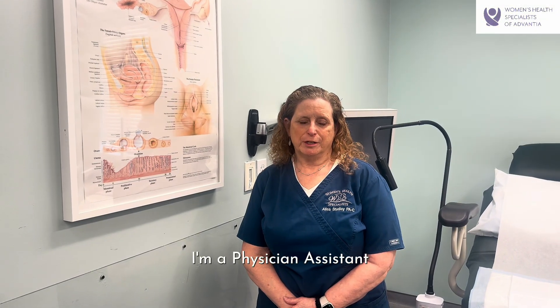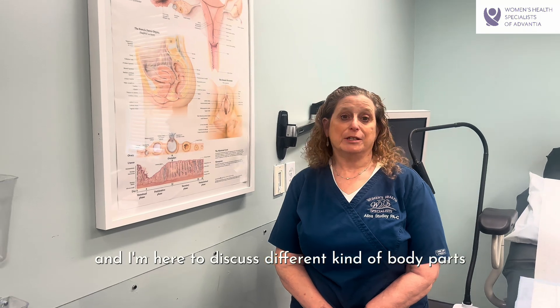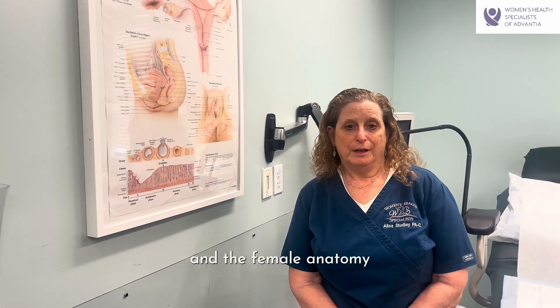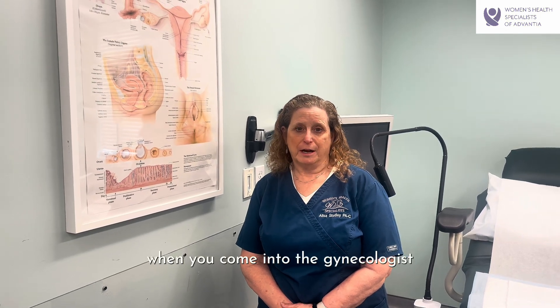Hi, my name is Alyssa Studley. I'm a physician assistant with Women's Health Specialists of Advantia, and I'm here to discuss different kinds of body parts of the female anatomy, so we know exactly what we're looking at and what we're discussing when you come into the gynecologist.